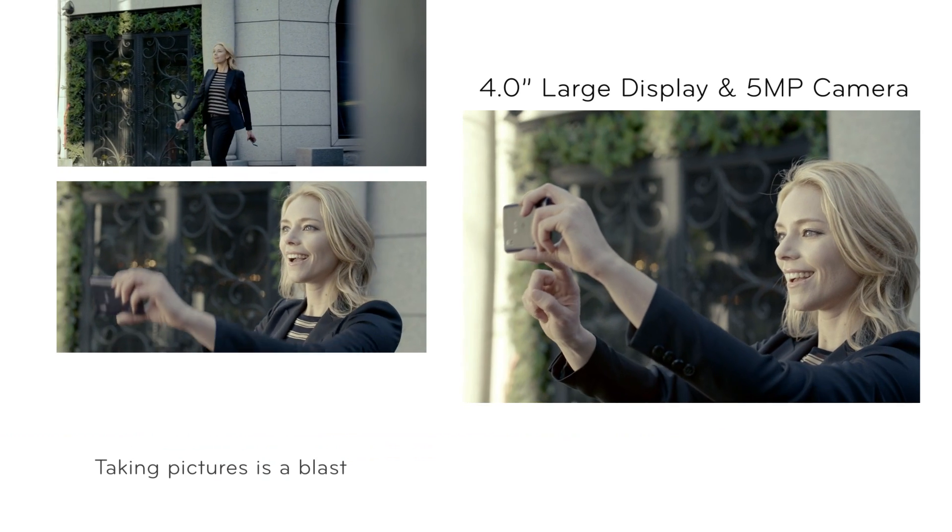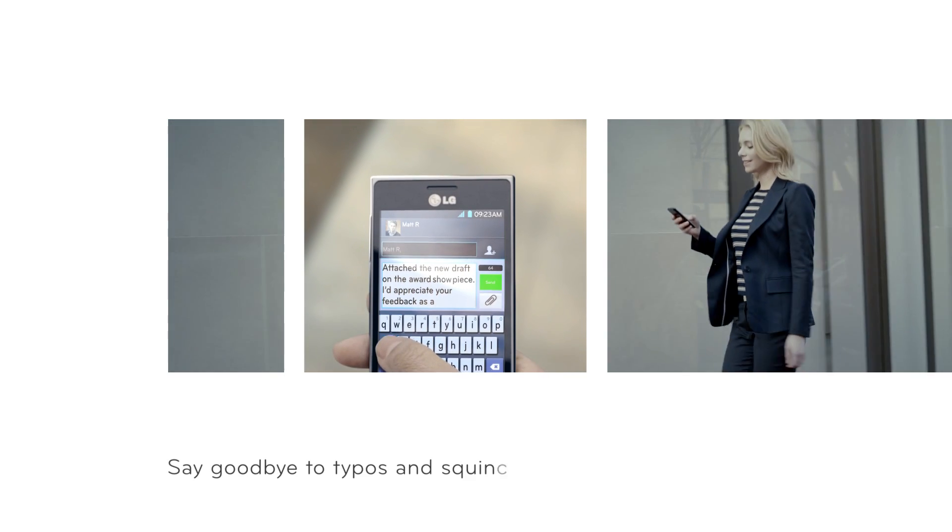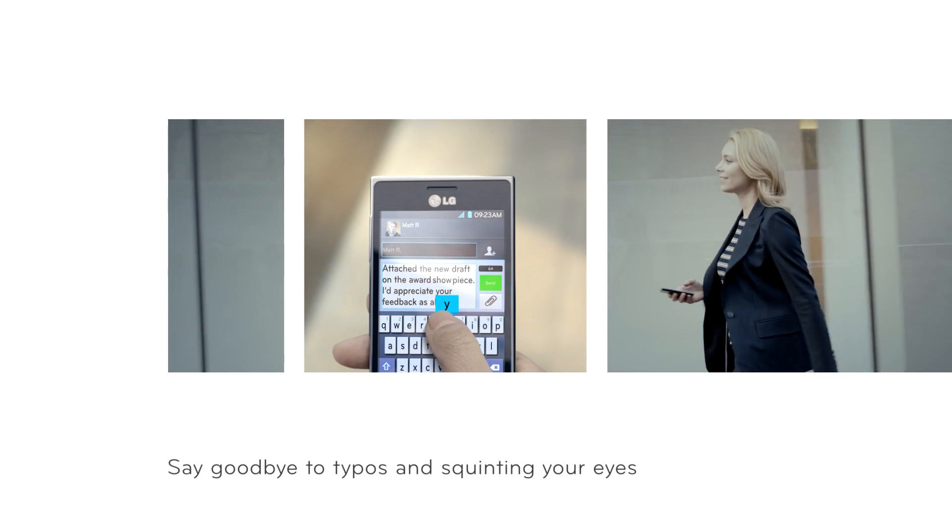Taking pictures with the phone is a blast. Pretty good, huh? With the big display, you can say goodbye to typos and squinting your eyes while reading.